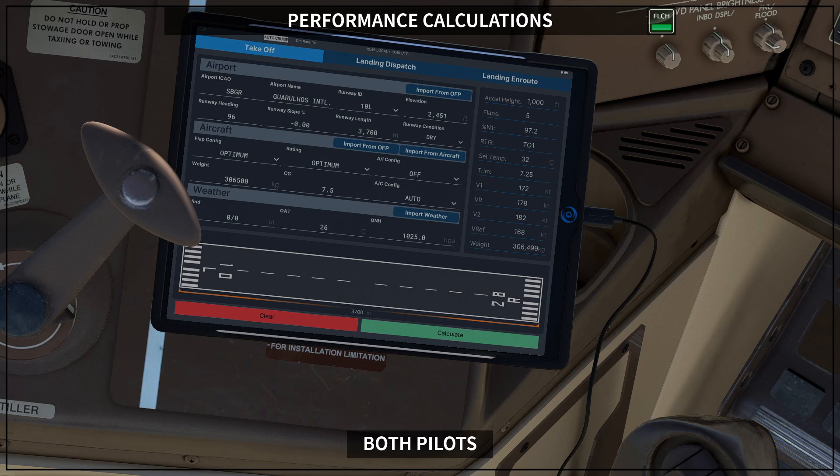We are going to cross-check all of this, including our Vref, against the inputs we perform on the FMC later during before-start procedures. This is the end of the performance calculations — something pilots do between the end of the pre-flight procedure and the beginning of the before-start procedure, so they know how the takeoff will go and can adjust as better information comes from the company. If you learned something in this video, please give us a thumbs up, share with your friends, and see you in the next video!